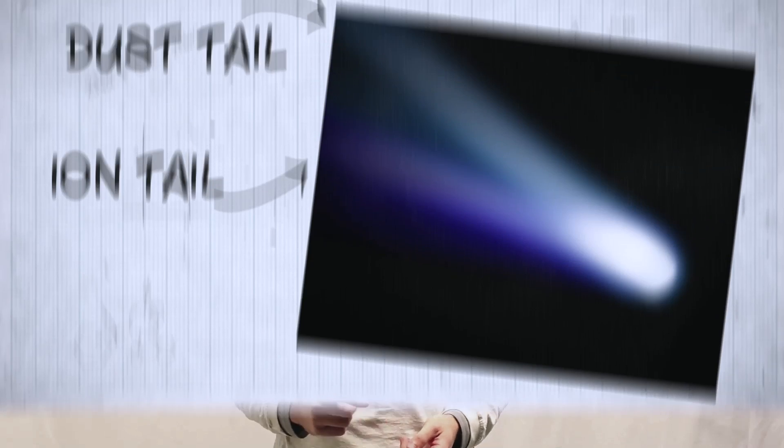In fact there's usually two tails — an ion tail formed of charged particles, and a dust tail too. You can usually spot the two apart using a telescope.